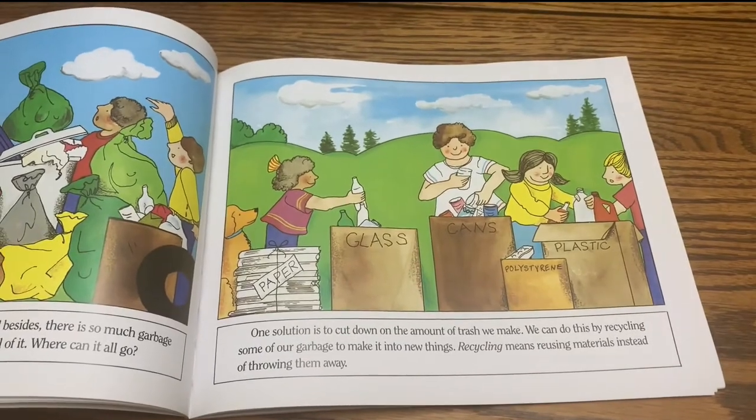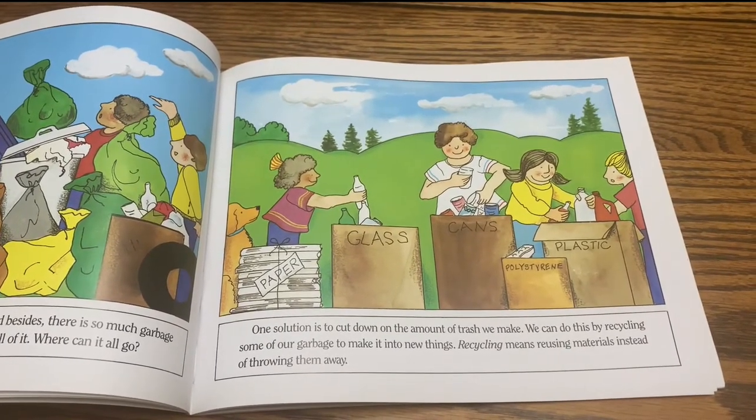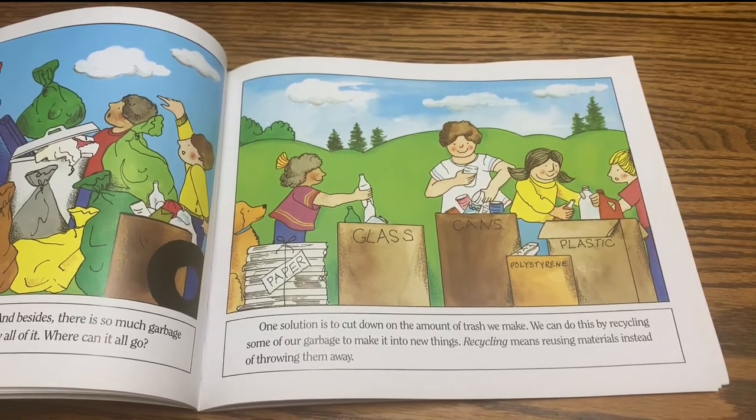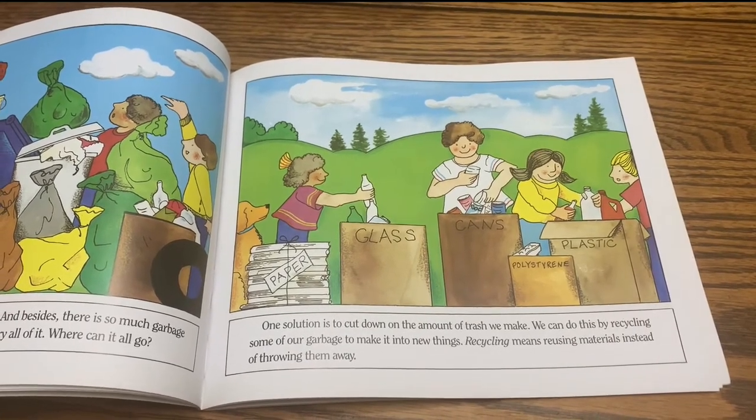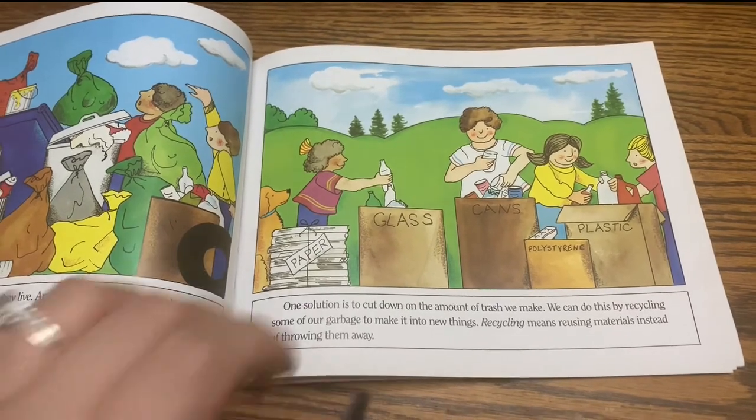One solution is to cut down on the amount of trash we make. We can do this by recycling some of our garbage to make it into new things. Recycling means reusing materials instead of throwing them away.